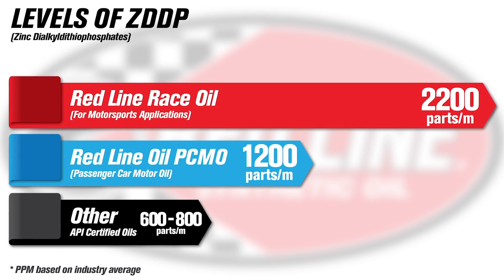That's way more than you'd ever need or want to run on the street. What's the risk of that? On the street, you've got emissions equipment — a catalytic converter. If you ever had any kind of breach of ring seal, or if the engine was starting to wear itself out, you could get oil past the rings. That oil might contaminate the catalytic converter, and if that happened with 2,200 parts per million, there's a chance you could clog the cat.